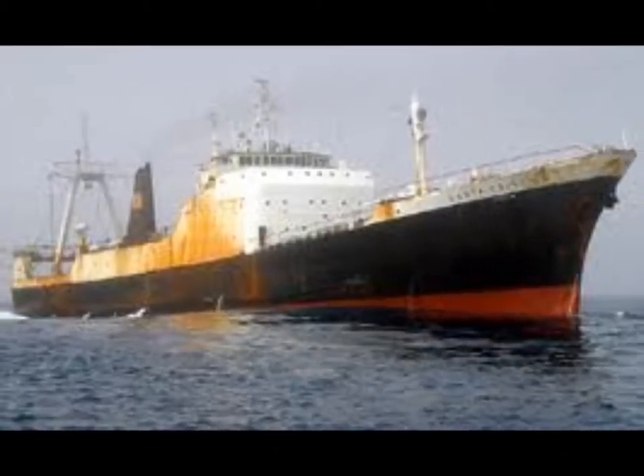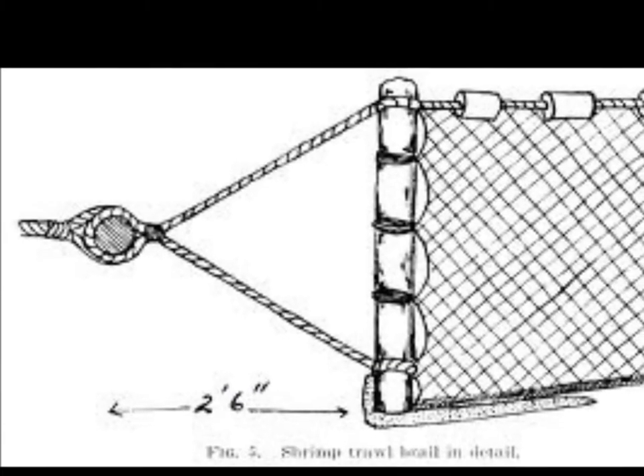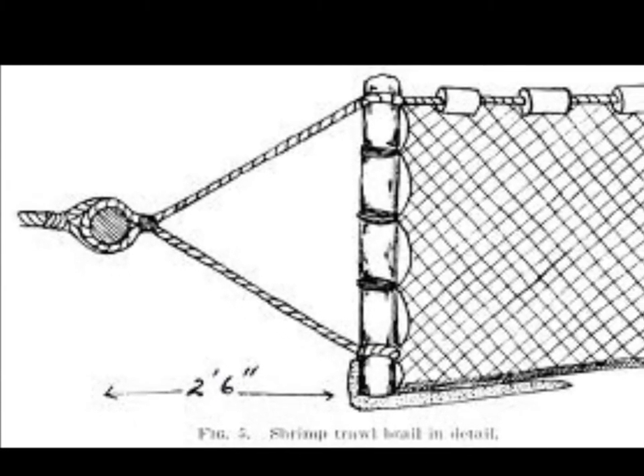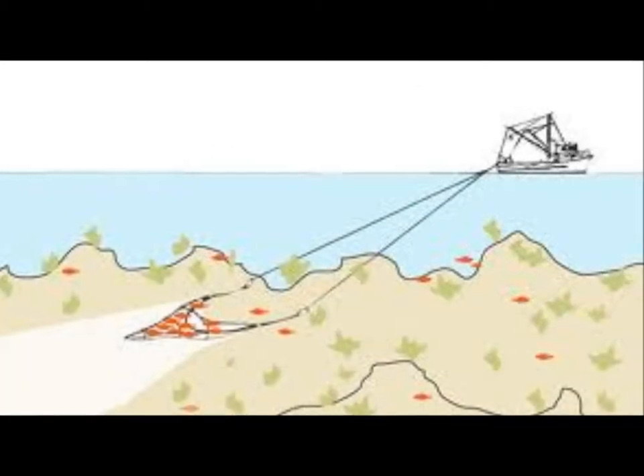Now is there any environmental cost to this method? There are some very minimal environmental impacts. The rollers being dragged across the ocean floor may sometimes tear out the coral, but it's a very minimal impact. The coral can grow back.